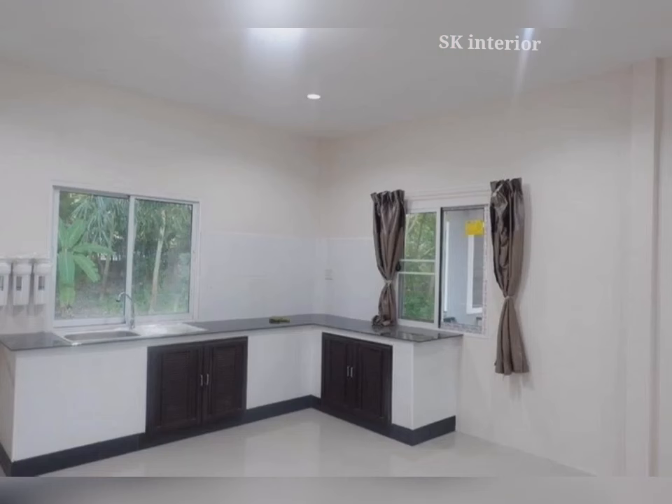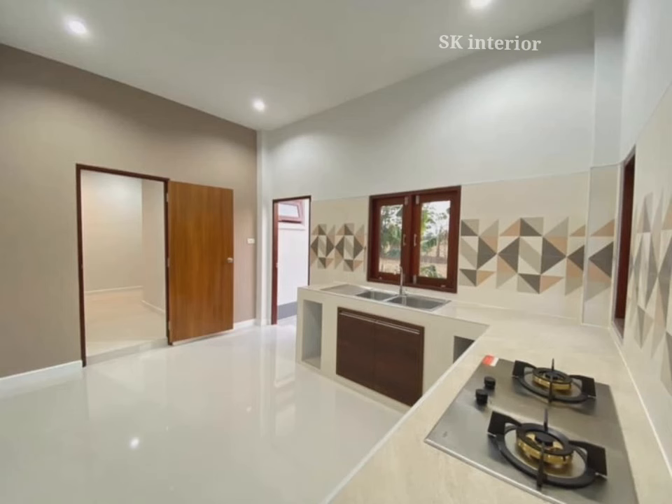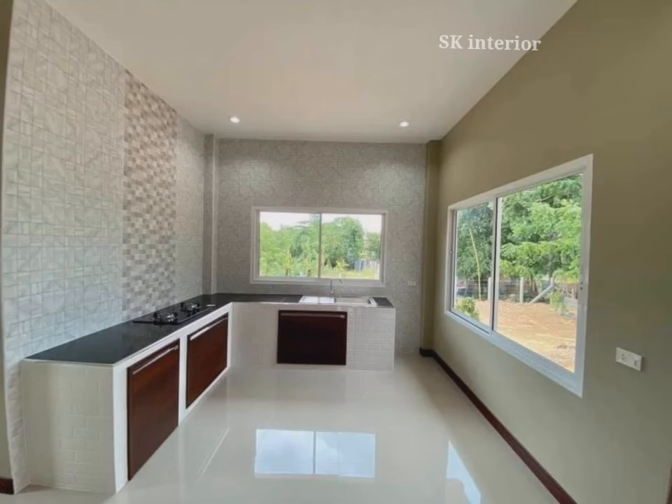Simple kitchen color combinations are essential elements when it comes to decorating your kitchen. Kitchen color combinations can make a big impact on the overall aesthetic of your kitchen. A simple kitchen design color combination is a great way to create a modern and contemporary look, and also gives you a starting point for decorating and shaping the space of your home.